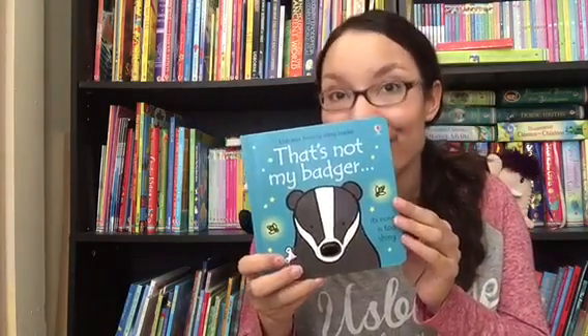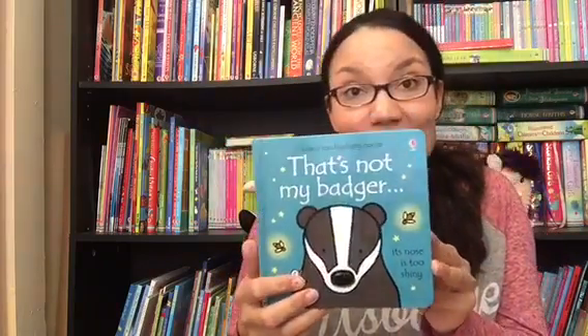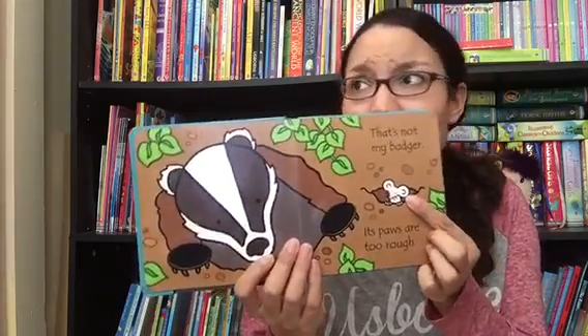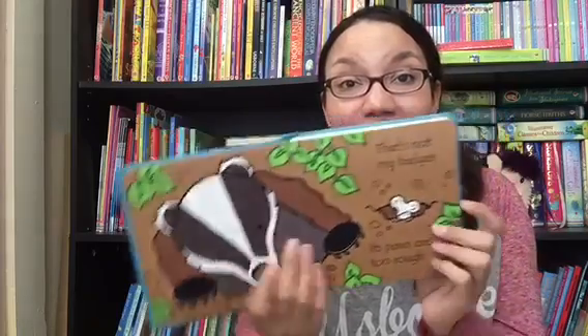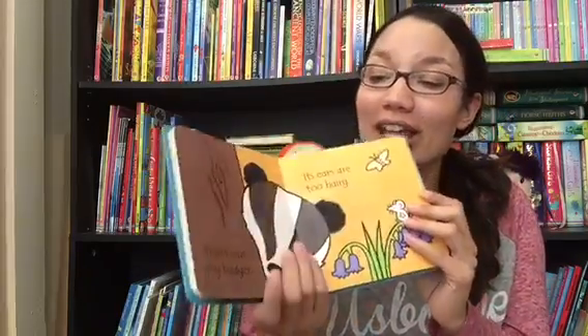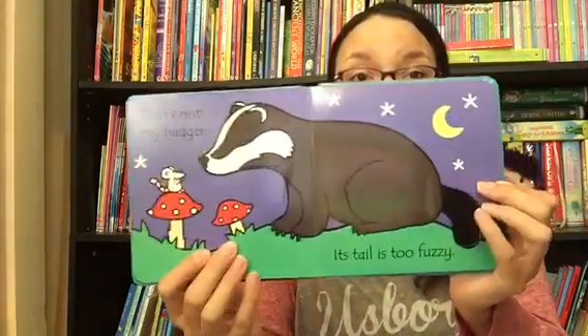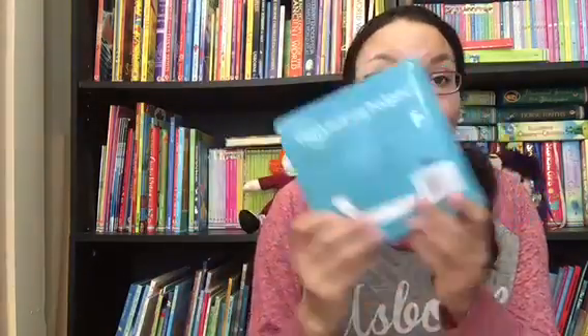First, I'm going to start off with the wildly popular That's Not My series for babies and toddlers. These are board books that have touchy-feely aspects on every single page. This is That's Not My Badger. We have dozens of titles in this series, and each one has a little mouse who's looking for his badger or his plane or his kitten or his puppy, and every page has touchy-feely portions for little hands to explore. The illustrations are bold and bright, and the black outlines are really good for little eyes. These are $9.99 — a great series for baby shower gifts.